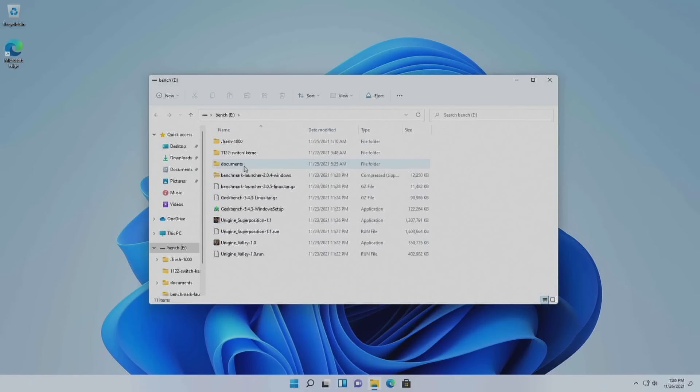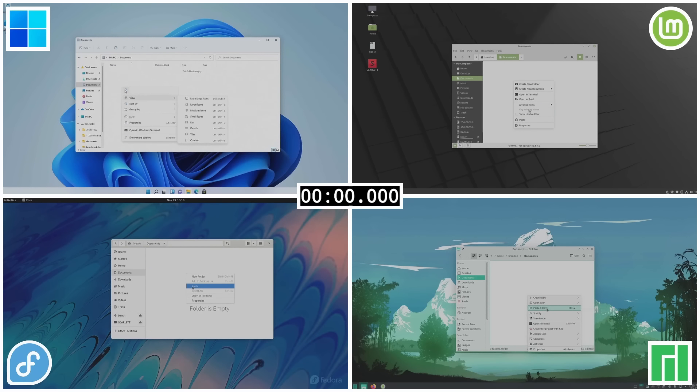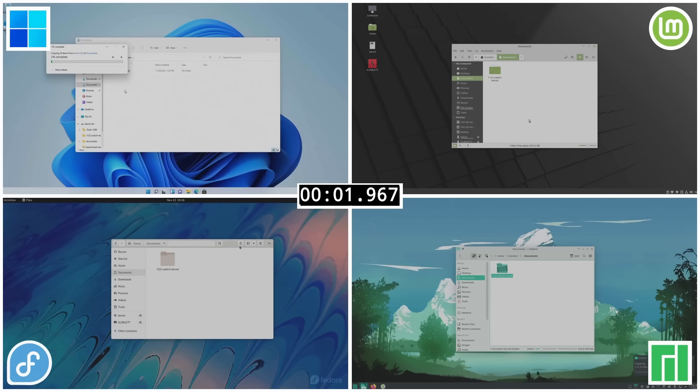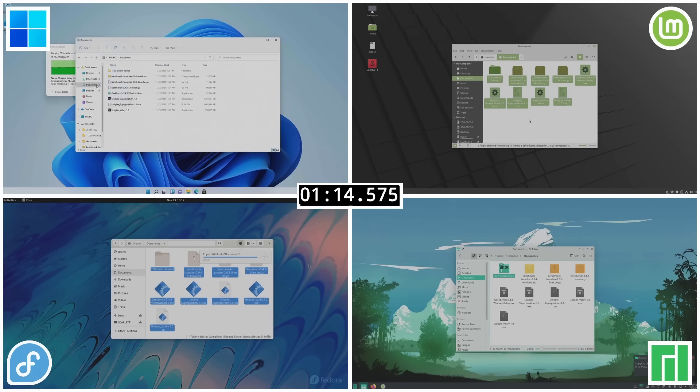With our system booted, I grabbed a USB 3.0 drive with all the different benchmark files we'd need — about 4 gigabytes worth of stuff — and copied the contents into the documents folder on all of these systems. The quickest time was Fedora at 1 minute and 12 seconds, then both Manjaro and Linux Mint followed by nearly fractions of a second, and Windows 11 came in at 1 minute 14 seconds. The results are incredibly close — almost within the margin of error.